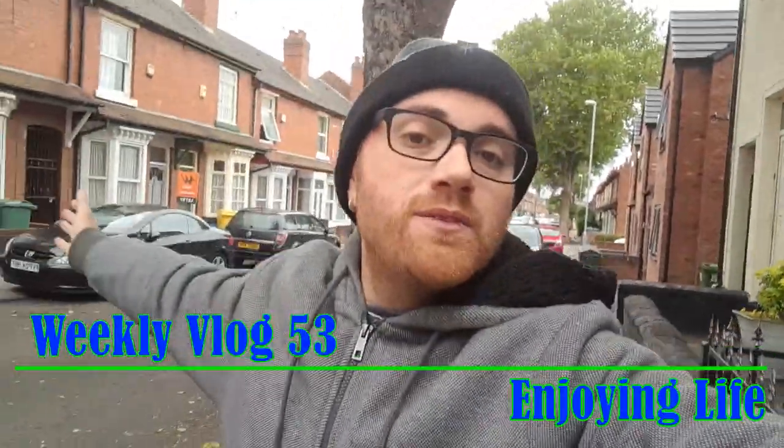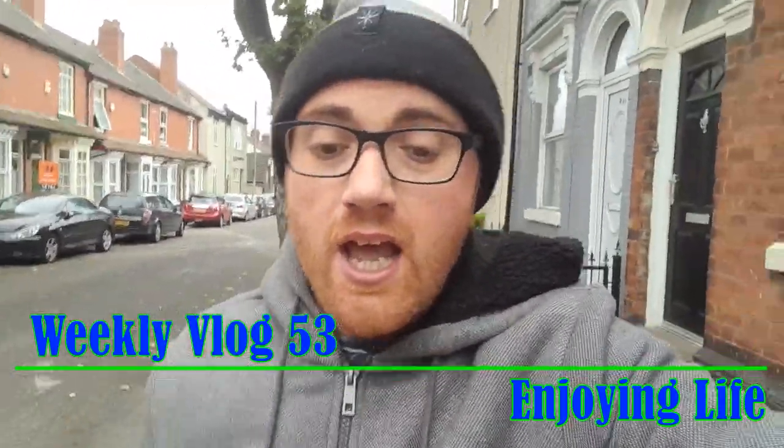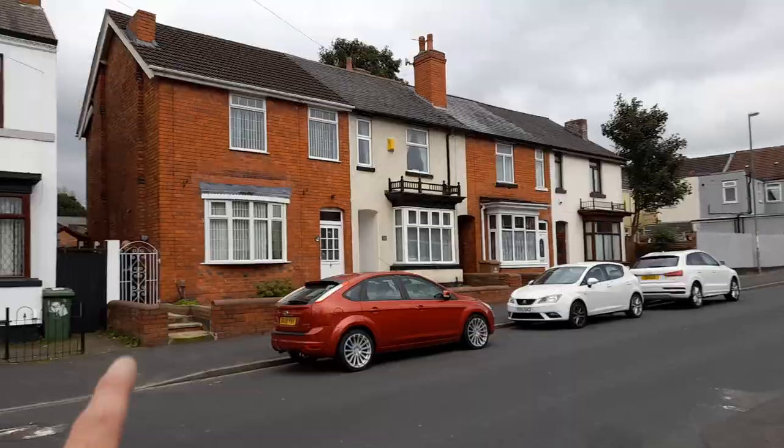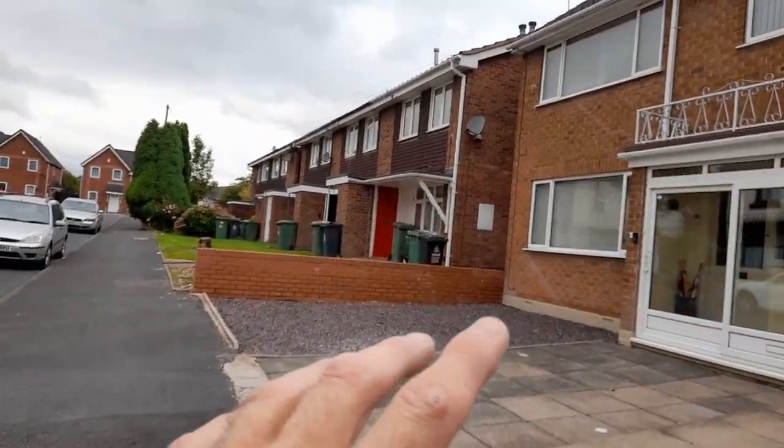Hey guys, welcome to the video - hope you're feeling awesome! We are at Yvonne's mum's and we've just been helping her out doing a bit of DIY around the house. I said I want to go out and have a little explore. One thing I absolutely love is the different styles of houses - you've got the new and then you've got the old. These oldish looking houses here, then over here they look obviously a little bit newer - another example of some new houses here.